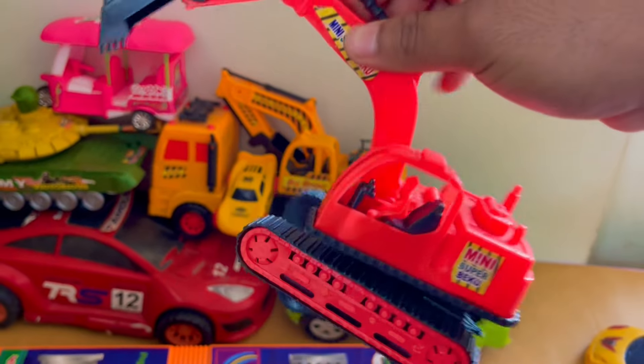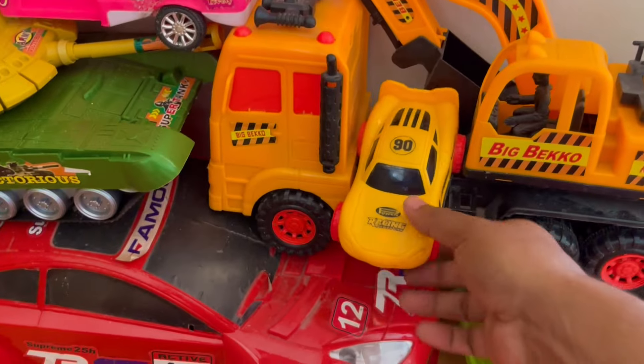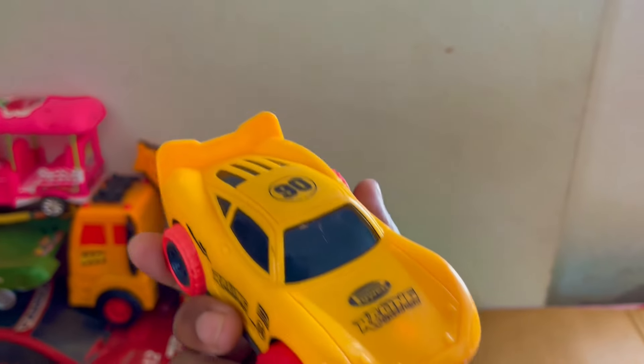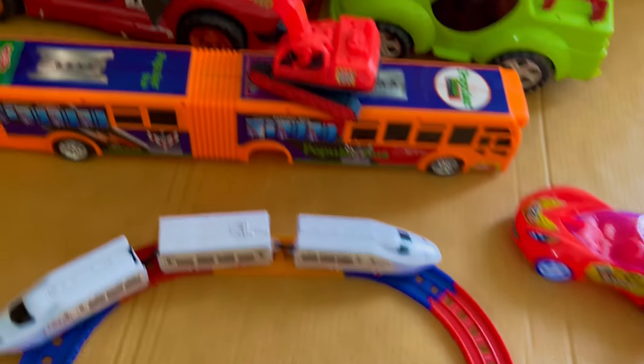Wow, it's a mini excavator, and a big excavator — wow, big excavator! It's a mini yellow color number 95 toy. It's very gorgeous, wow, it's a very nice toy!